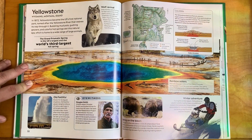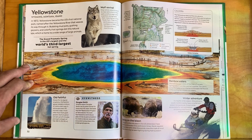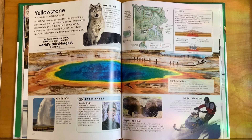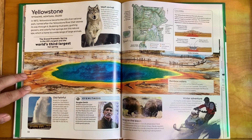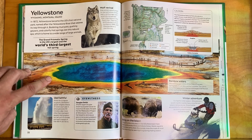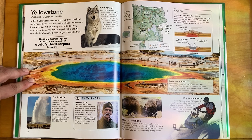One of the most famous national parks, Yellowstone spans Wyoming, Montana, and Idaho — it's a big park. In 1872, Yellowstone became the US's first national park, named after the Yellowstone River that weaves its way through it. Bubbling mud pots, gushing geysers, and colorful hot springs dot this natural spa, which is home to a wide range of large animals.